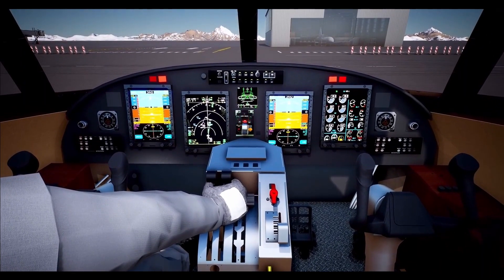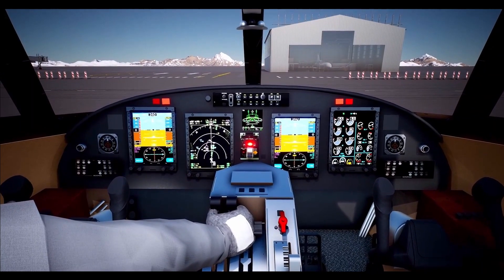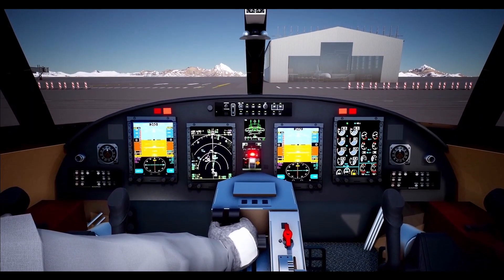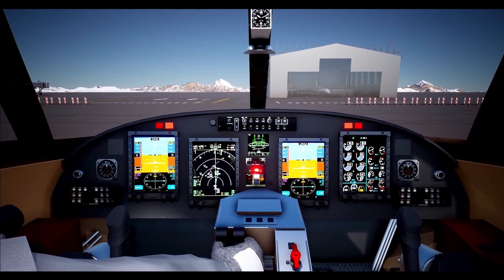The aircraft also has a stall warning and protection functionality to provide tactile, aural, and visual annunciations when the aircraft proceeds towards a stall condition.